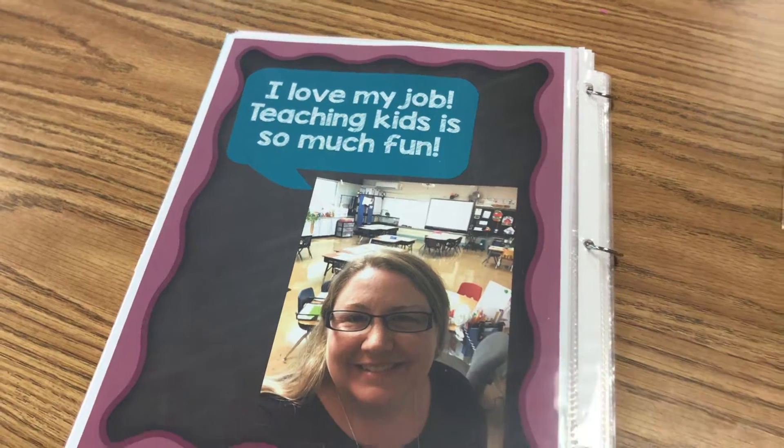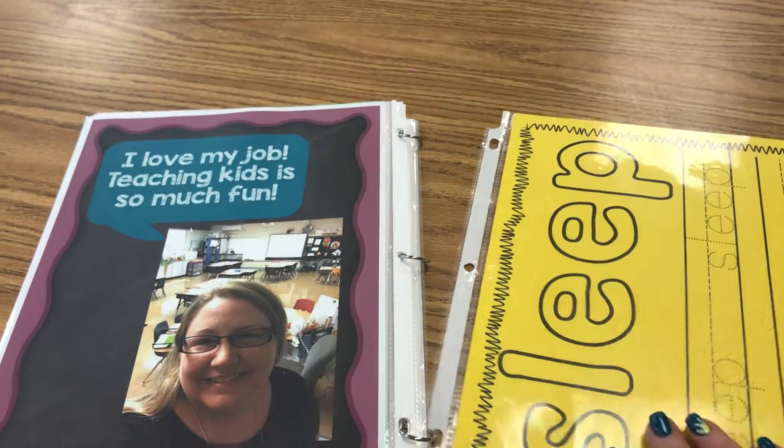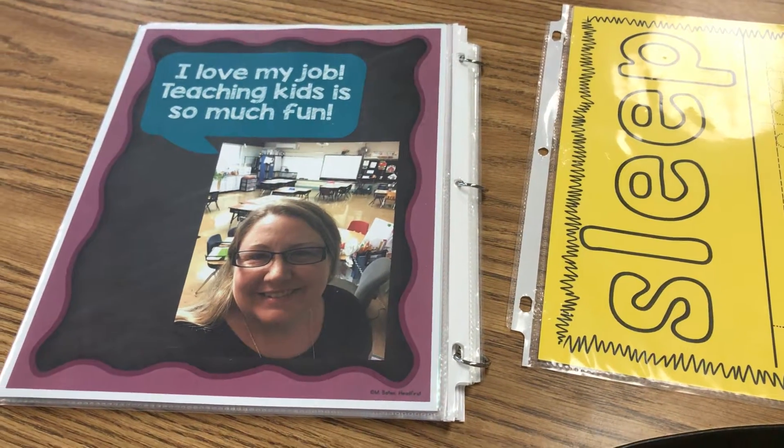When I put these pages together, I just printed them on regular paper, but I did put a piece of cardstock between them — these are just some old pieces I used for other things. It gives it a little more strength. I hope you enjoy it!